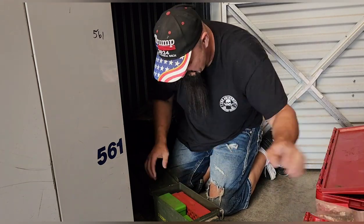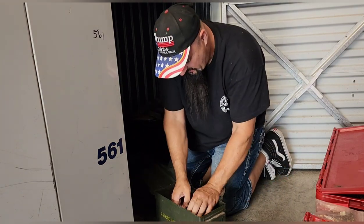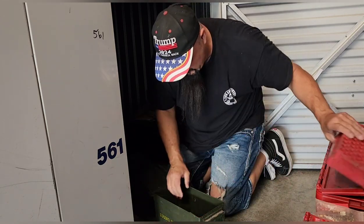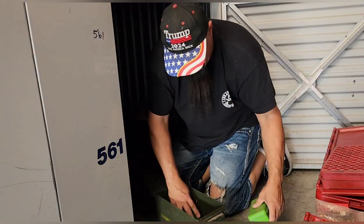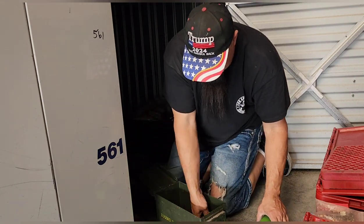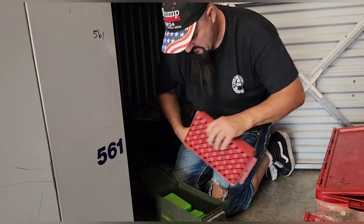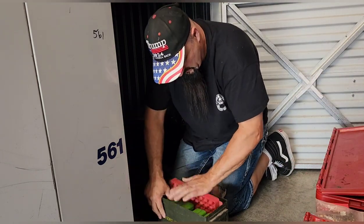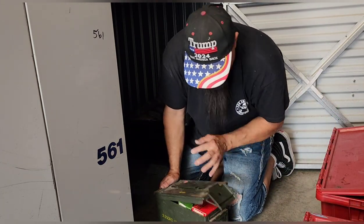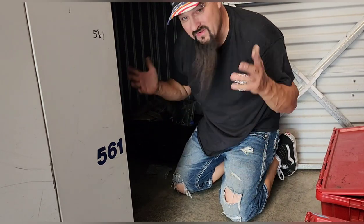We got nine-millimeter, 38 Special — I do not have one of those, now I gotta buy one. Those look like blanks. Let's go ahead and get down in here. There's got to be something — empty, empty, empty. Those are all empty, that was just the weight of the box. Right there on top: 38 Special and nine-millimeters, blanks, and just the box itself is cool. Lining that box is cool, not to mention the ammo that's in it.